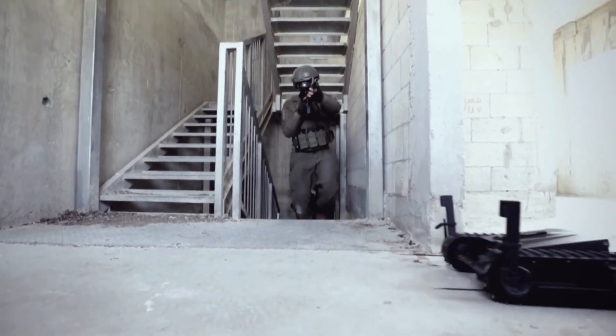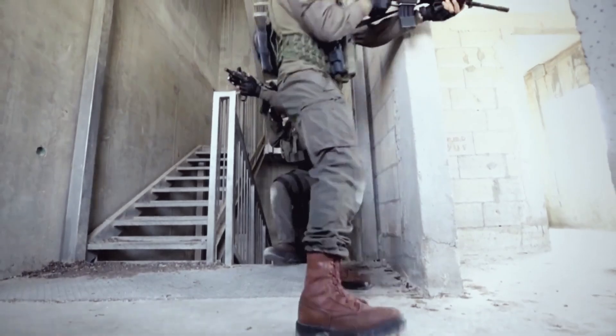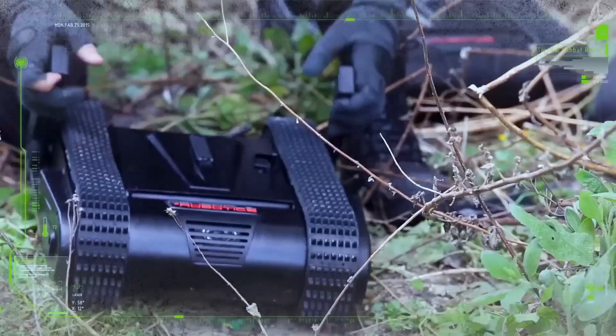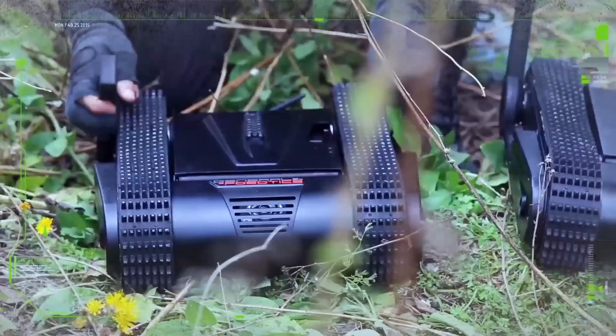Number 4: Doggo Robot. The Doggo Robot is one of the most advanced killer robots currently in development. Created by Ghost Robotics, this quadrupedal machine is designed for combat and reconnaissance operations in hazardous environments, showcasing remarkable mobility and agility. Equipped with four legs, the Doggo possesses exceptional maneuverability.